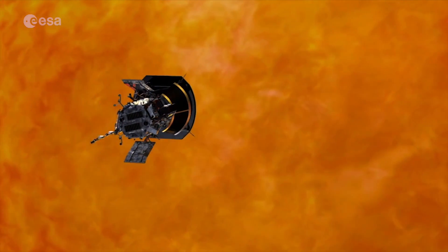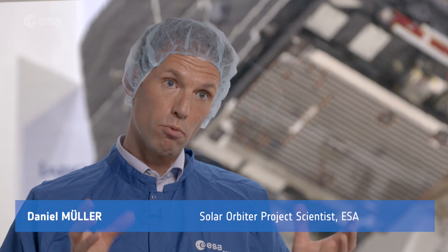We will not get as close to the Sun, but we will have a vastly bigger payload complement — more instruments with more cameras looking at the Sun. So we will do science that is complementary to Solar Probe and the two will really have a great deal of synergy.